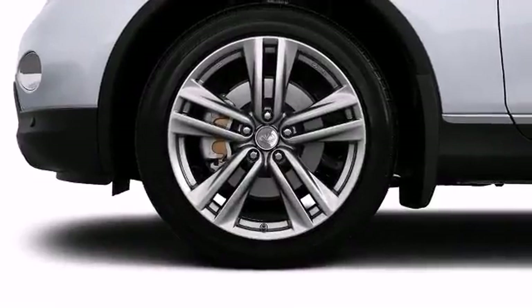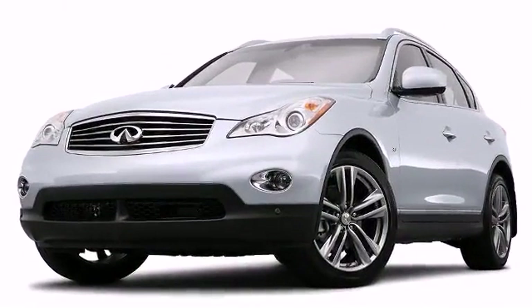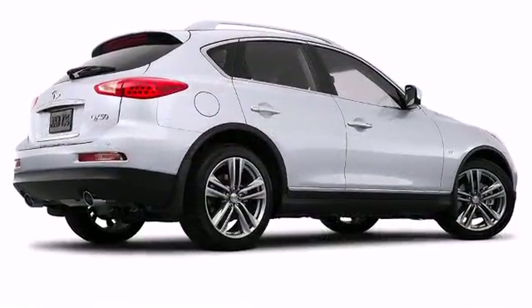Dominate the roads with the optional 19-inch alloy wheels, fitting attractively in the fenders. A rear spoiler is included, providing athletic, sporty flair.